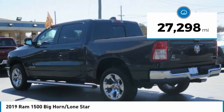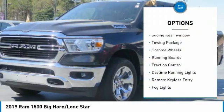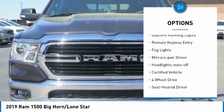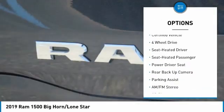This vehicle has less than 30,000 miles. Here are some of this vehicle's great options: sliding rear window, towing package, chrome wheels, running boards, traction control, daytime running lights, remote keyless entry.